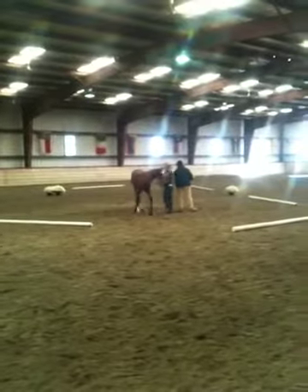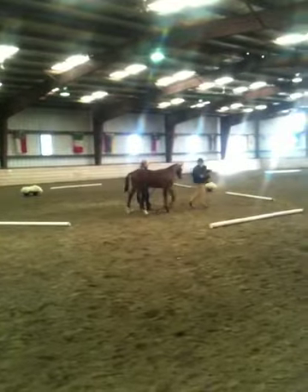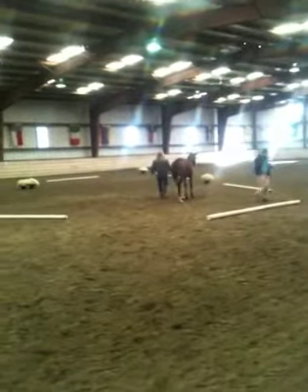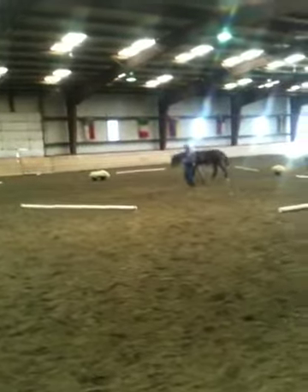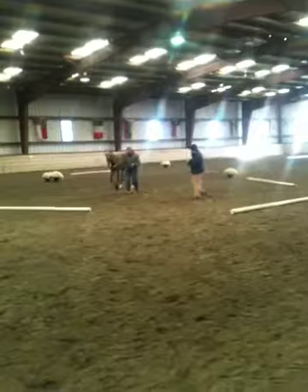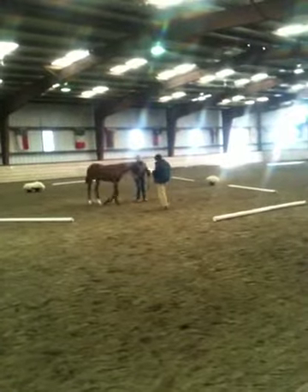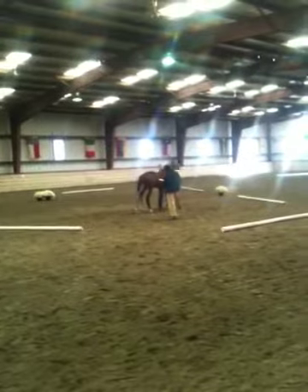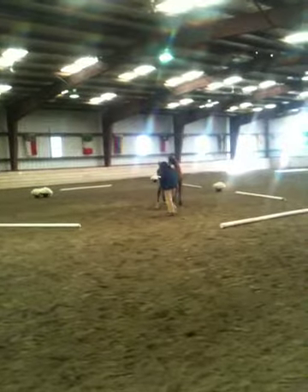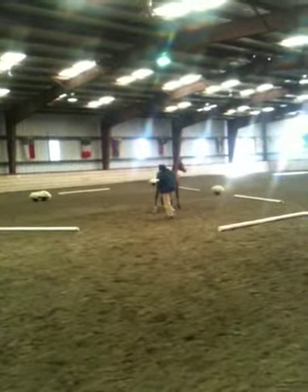As to the leg conformation, she seems to be fairly correct in front. She has long legs in relation to her upper body. On the hind leg, maybe a little bit weak in the hock area — on the left side a little bit more, and on the right side, hopefully she will grow out of it.